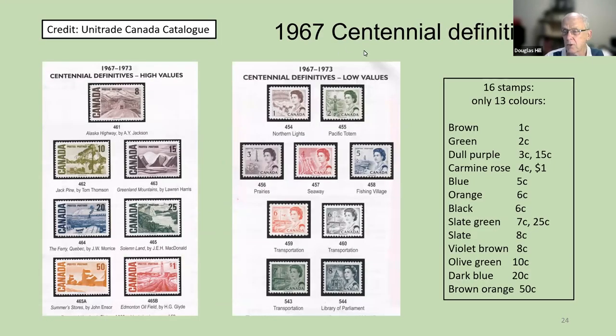Here are the 1967 Centennial Definitives. These are the higher-value definitives and the lower-value definitives — it's a pretty set, and there's a 500-page book discussing these stamps in extreme detail. There are 16 different stamps but only 13 colors. The dull purple is used twice, on the 3-cent and the 15-cent. Carmine rose is used twice, on the 4-cent and the $1. And slate green is used twice, on the 7-cent and the 25-cent.